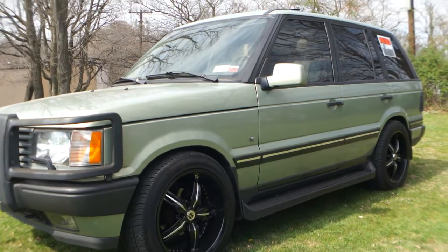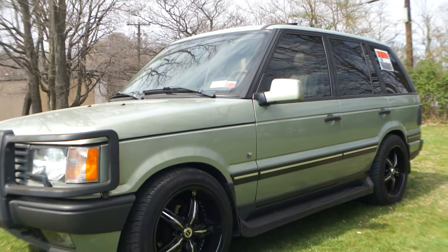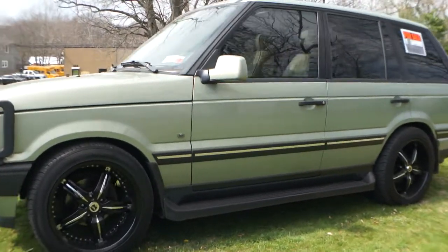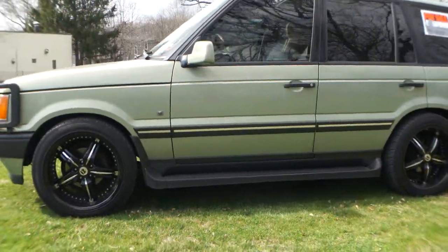How are you doing today? Not too bad. All right, great. So what do we got? 2002 Range Rover HSE, Westminster Edition. Oh, that's the top of the line, right? Yeah, every option you could get.